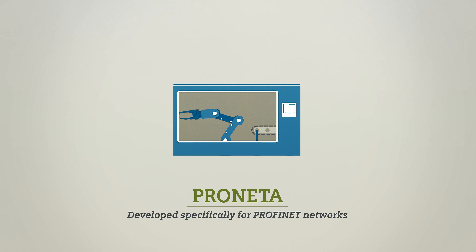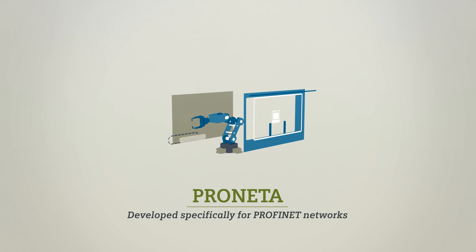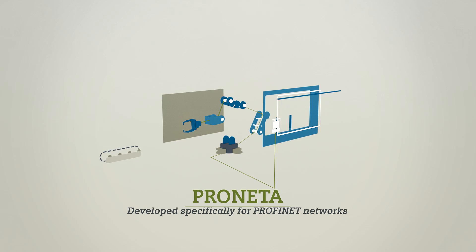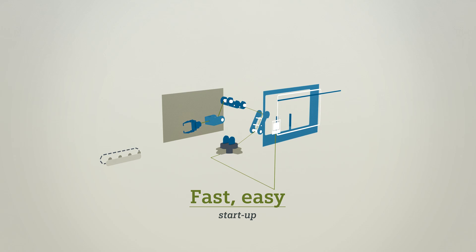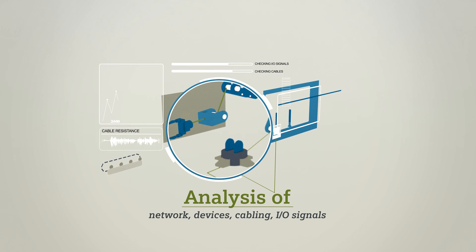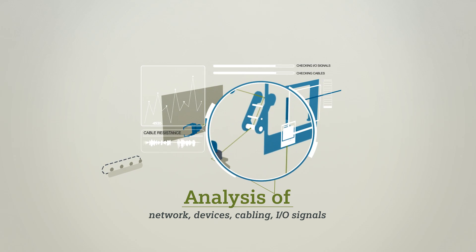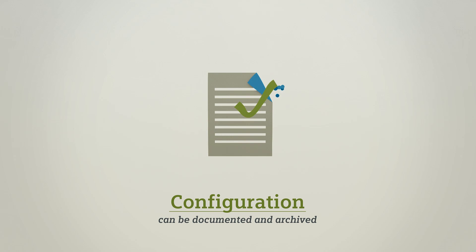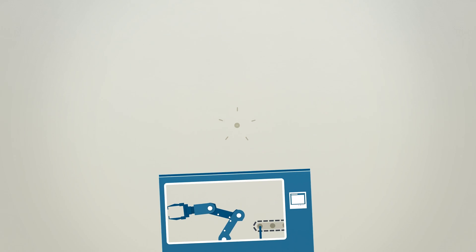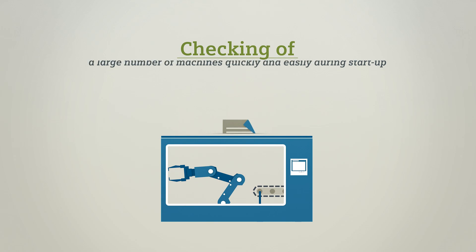Siemens Proneta was developed specifically for analyzing Profinet networks and helps series machine builders to put new machines into operation faster and more easily. The devices are assembled and wired together in a network. Profinet allows the network, the networked devices and the cabling to be analyzed and the ET200 I/O signals to be checked. After checking, the complete configuration can be documented and archived.